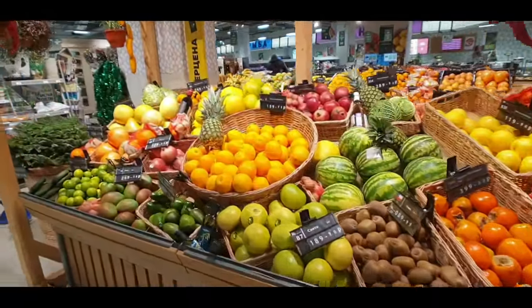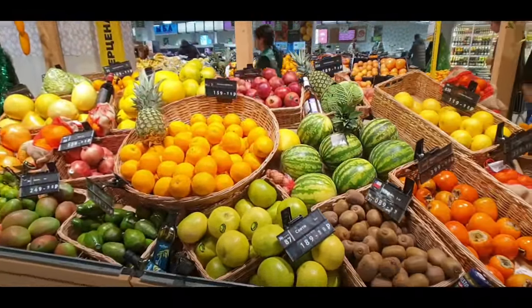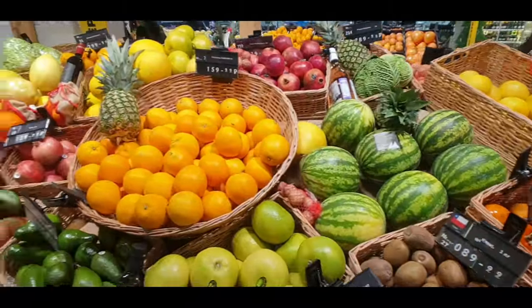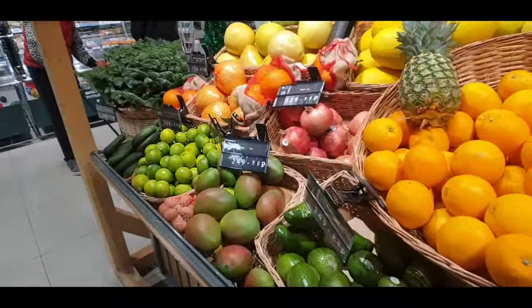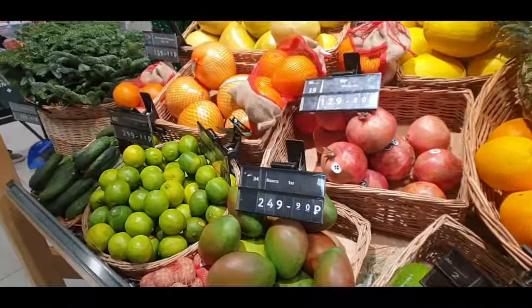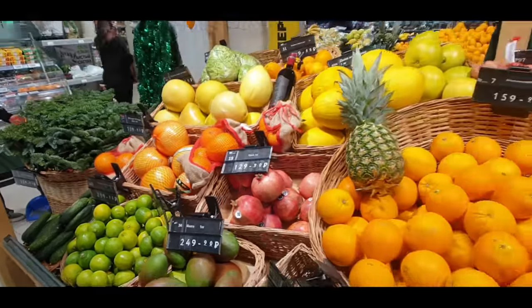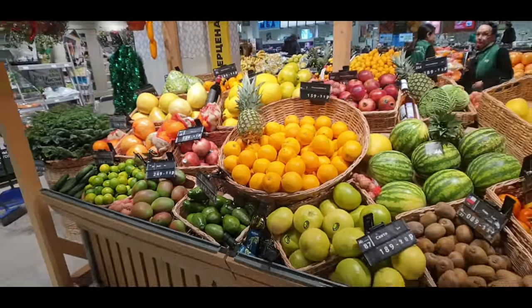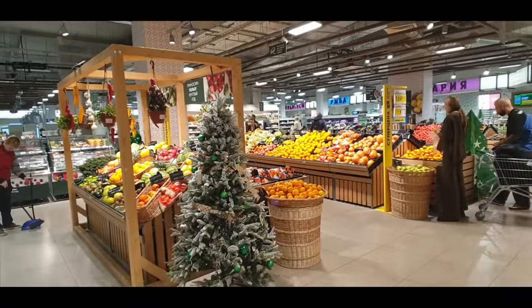Have a look at the fruits on offer here and don't forget we're in December, so you've got pineapples, watermelons, avocados, mangoes, limes and then melons right here as you first walk in the supermarket.